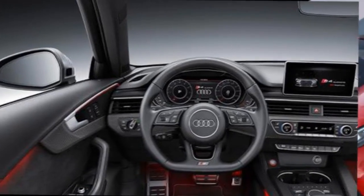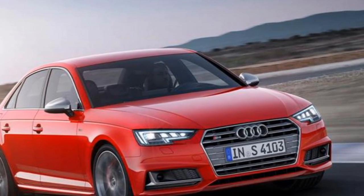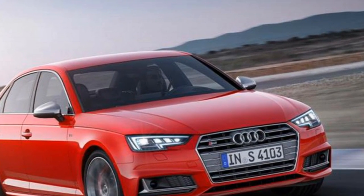Like all S-line Audis, the S4 features the Quattro all-wheel drive system with a 60/40 rear-to-front bias for torque distribution under normal driving conditions.